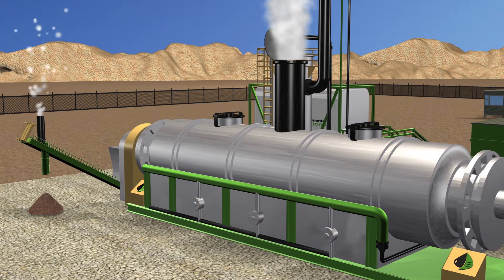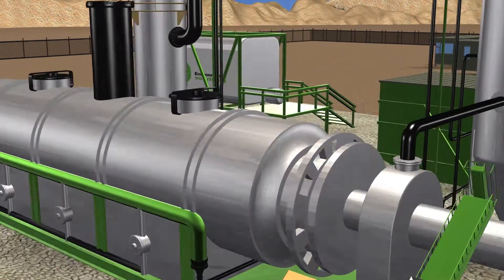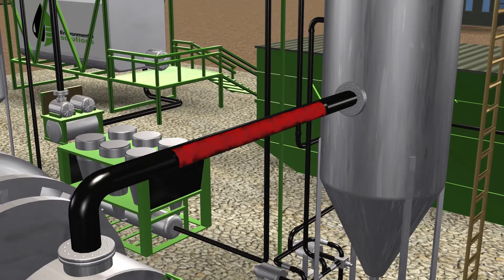Clean solids discharge from the kiln via a water-cooled auger with a double flap dump valve to prevent oxygen from being introduced into the system. The spray system on the discharge auger hydrates the solids to reduce dust.